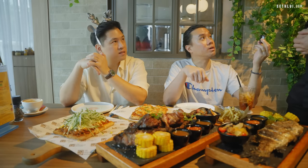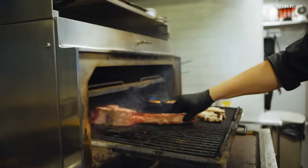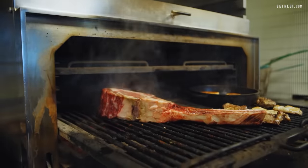They also have a dry-aged tomahawk. When they put it in a charcoal oven, you can smell that charred smokiness. Colin invited us to please enjoy the food.